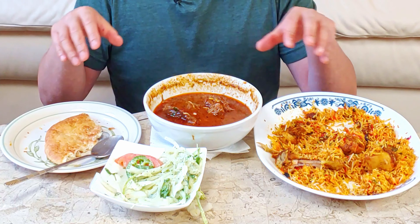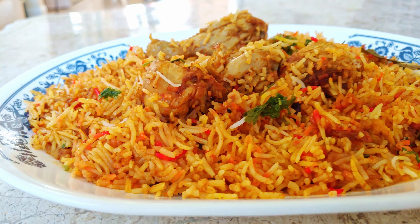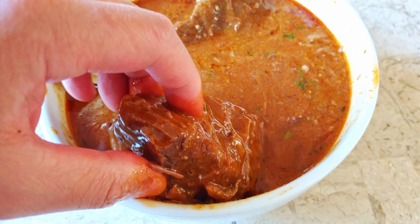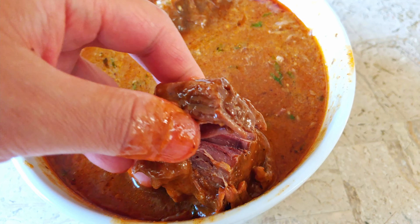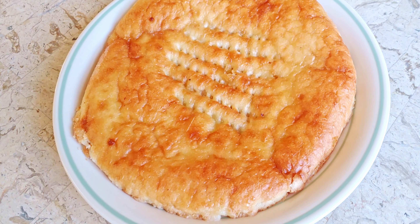Overall, everything here was so delicious — I can't pick a favorite, but definitely mixing all the ingredients was super delicious. I gotta say the chicken biryani, when I first tasted it, so great, so flavorful, so delicious. The beef nihari is so intense and flavorful — you could tell there's so much passion and love in every bite. The taftan was good, but I feel like it was best when mixed with the other flavors. I love Pakistani food and I can't wait to share more with you guys.